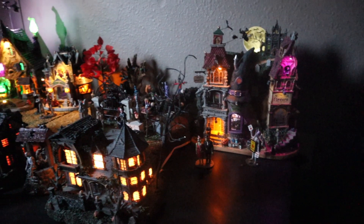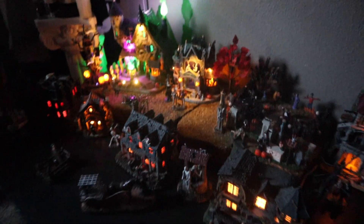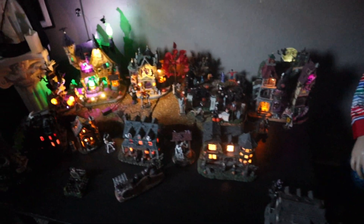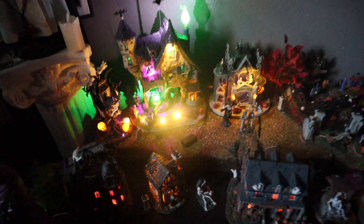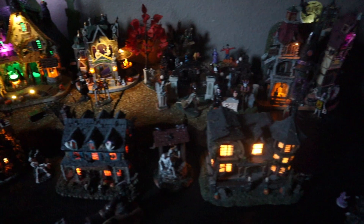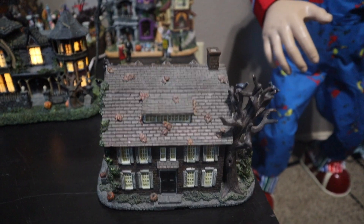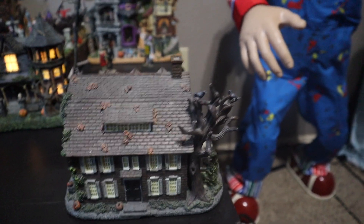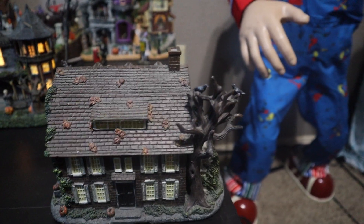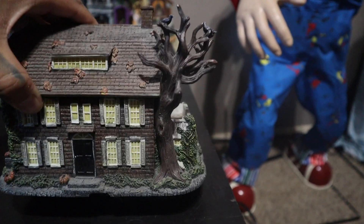So this is what it looks like in the dark, lit up. It's not very dark in here because it is daytime, but I wanted to show you guys how awesome this is. I used to get Bradford Exchange — it's a company that sends you monthly subscription items.